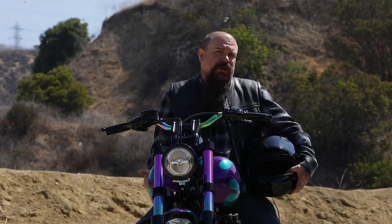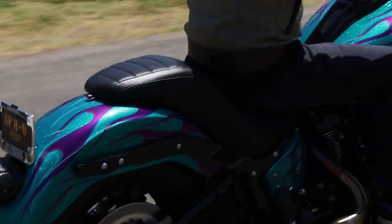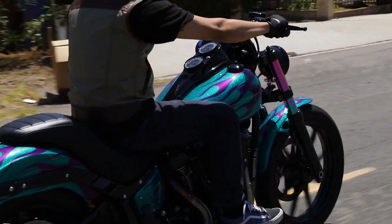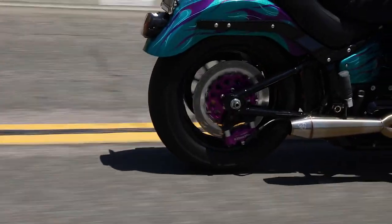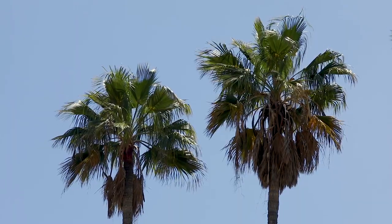This is a 2018 Softail, kind of the quintessential great handling bike from Harley-Davidson, and we slap some Connie Tour tires on it, and we're hitting the canyons up in Los Angeles.